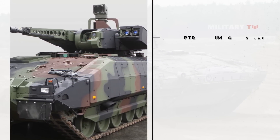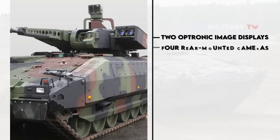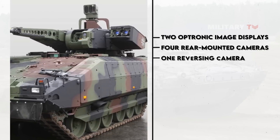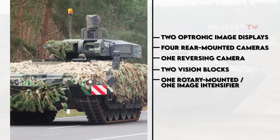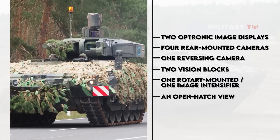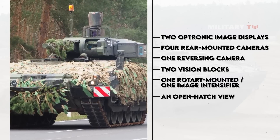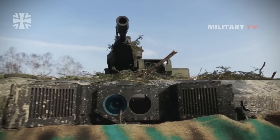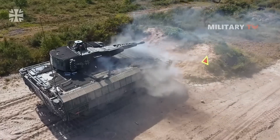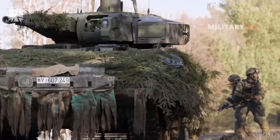The Puma is outfitted with two optronic image displays, four rear-mounted cameras, and one reversing camera, two vision blocks, and one rotary-mounted image intensifier, along with an open hatch view, sliding hatch, and partially opened rear ramp. A fire suppression system is installed in the crew compartment, while a fire extinguishing system is installed in the engine compartment.